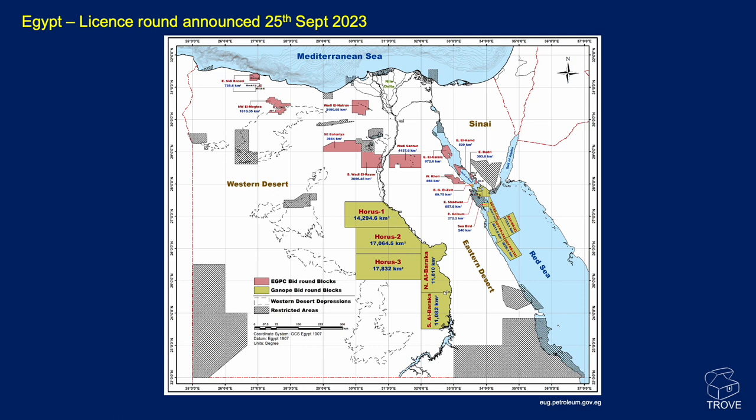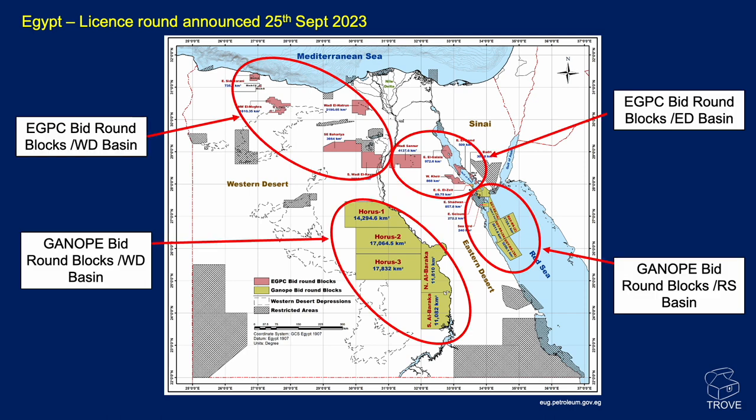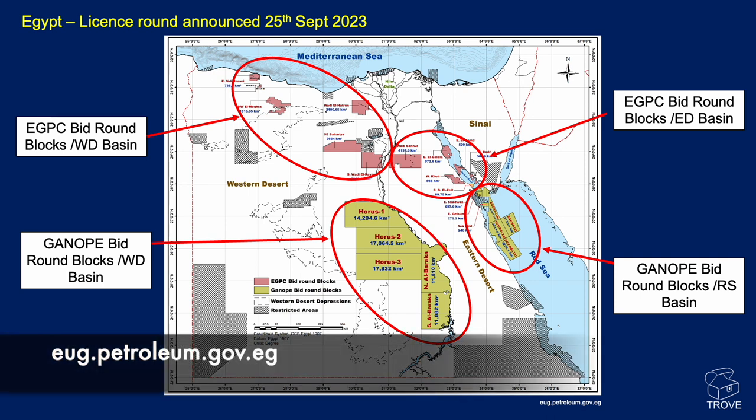As a quick aside — news just in as of the 25th of September, which was yesterday — Egypt has announced another licence round. This one is very predominantly onshore and in the Gulf of Suez and the Red Sea. It's been broken up into four different areas and there's more information on the website.